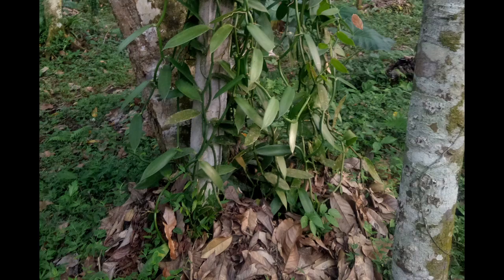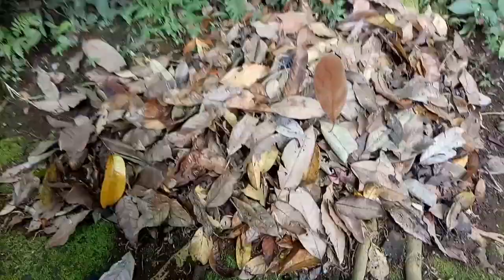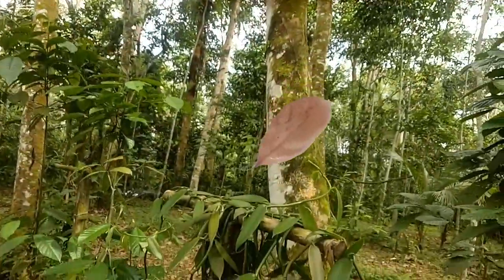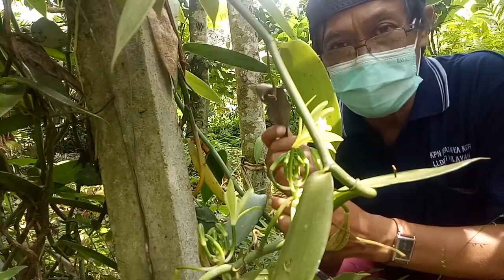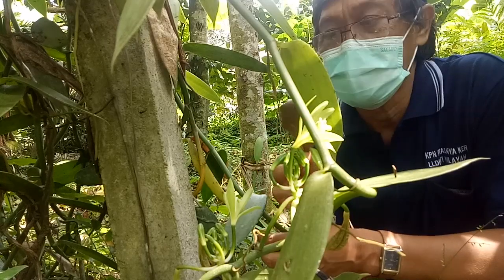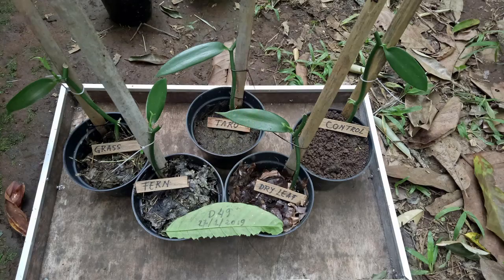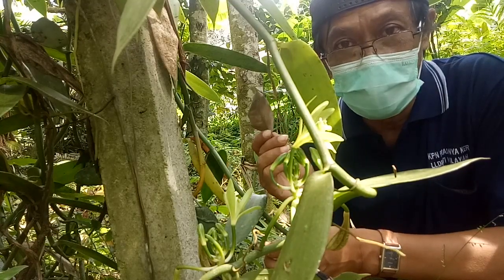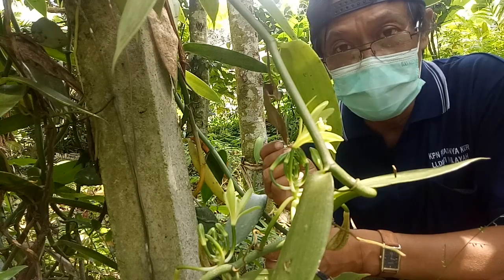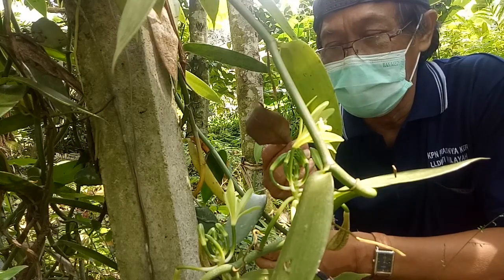By developing this agroforestry system, the trees benefit the environment because they could absorb pollutants. The trees also produce leaf litter, which is a very important source of nutrients for the vanilla plant.